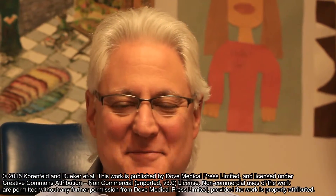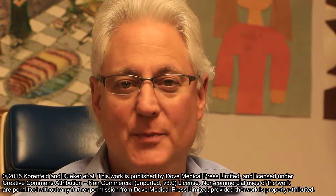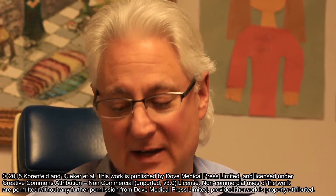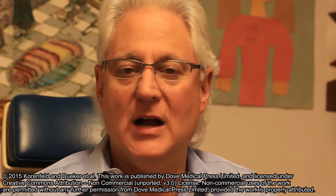Hi, my name is Michael Kornfeld. I am the corresponding author for a new paper that has been published in Clinical Ophthalmology entitled, A New Device to Non-Invasively Estimate the Interocular Pressure Produced During Ocular Compression.